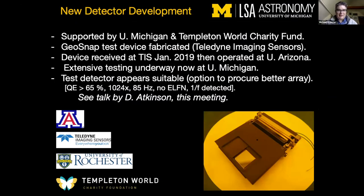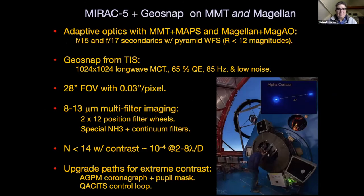I won't go over the detector development that Danny already talked about. Let me get to the heart of the matter. Some of you will have heard of MIRAC before — it is a many-generational mid-infrared camera that started out at one, two, and three on the MMT and other telescopes, including the IRTF. The MIRAC-4 was stalled with an array that didn't work as well as hoped from DRS engineering, and now we have a new chance to revive it with the GeoSnap detector.